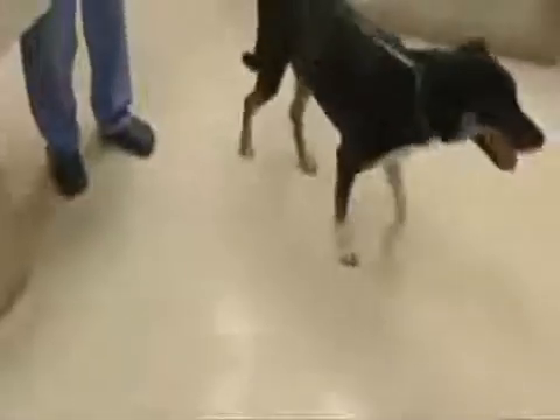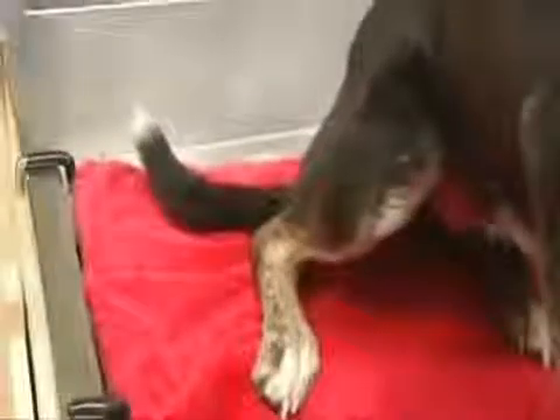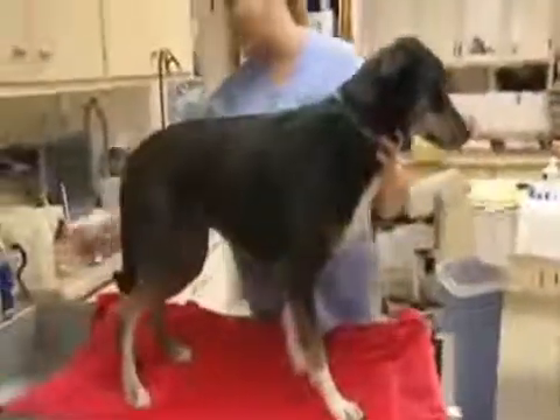Precious is a seven-year-old lab mix with a painful ruptured ACL. This is really swollen right here. Instead of surgery, she's having stem cell regenerative therapy, a procedure giving pets a second chance at a pain-free quality life.